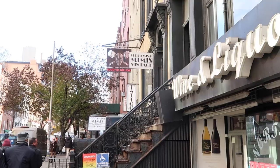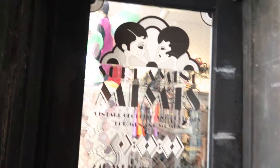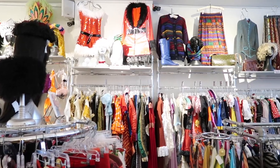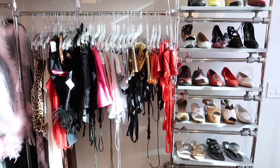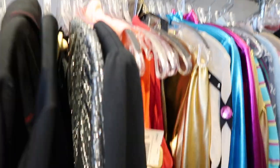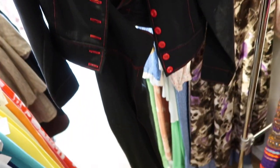First up we have Screaming Mimi's, located in Chelsea on 14th Street. This is probably my favorite store in New York City — purely for the environment, the playfulness, and the unique quality of each item. You never know what you're going to get. Screaming Mimi's is essentially an eclectic mecca of vintage, costume, and archival creations from every decade you can imagine. They sell secondhand vintage, archive, and a few contemporary pieces — absolutely nothing is too crazy there.